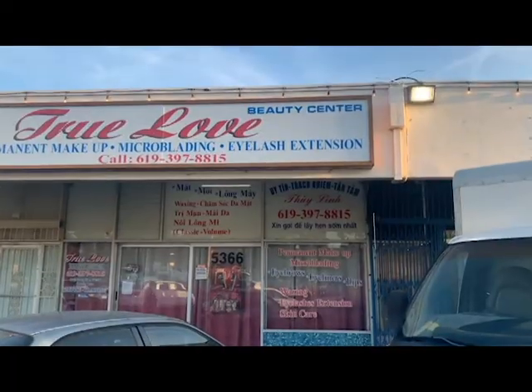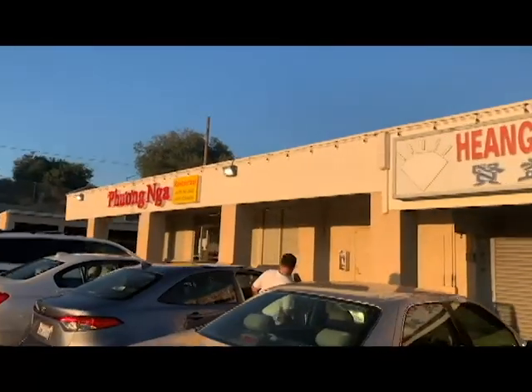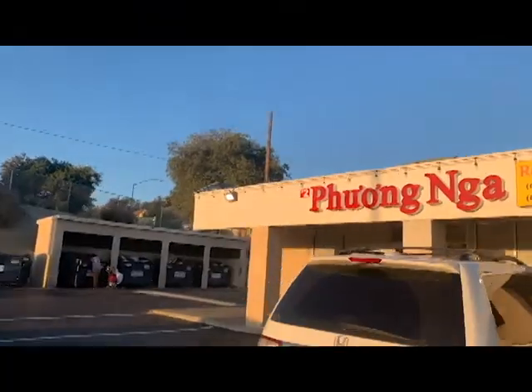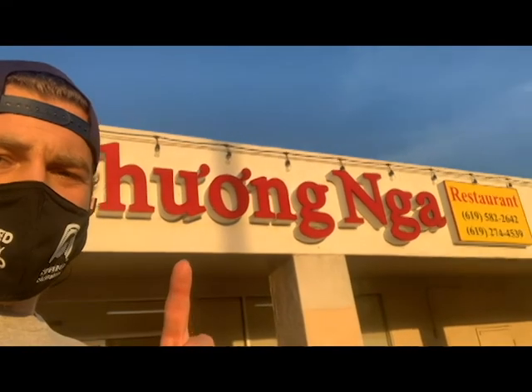We are moving on, continuing our jog, going back to 54th Street. The places around here are absolutely insane — just shows you the ethnic breakdown of this area is incredible. A new goal of mine is to find out what one of these places sells, and then eat there, because I'm sure it's good.